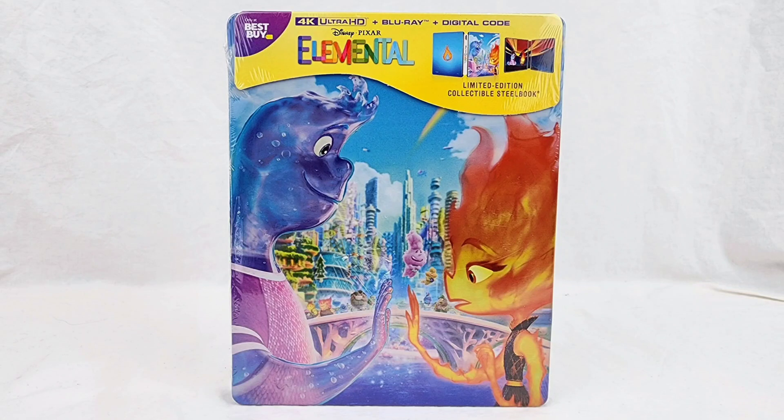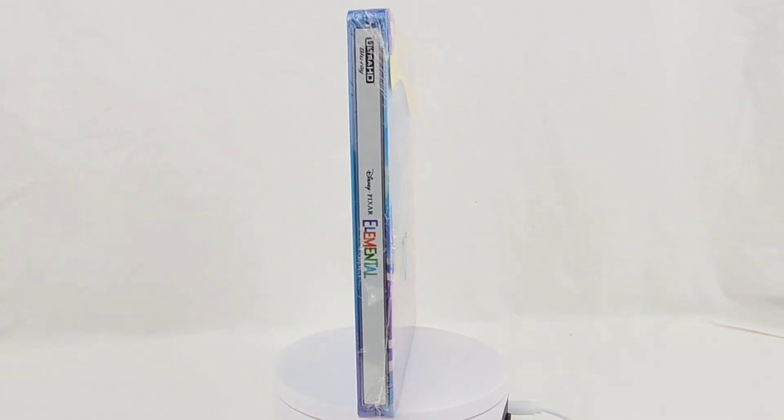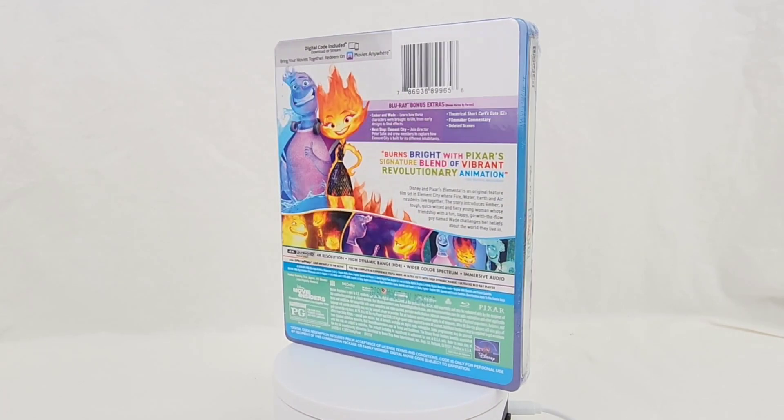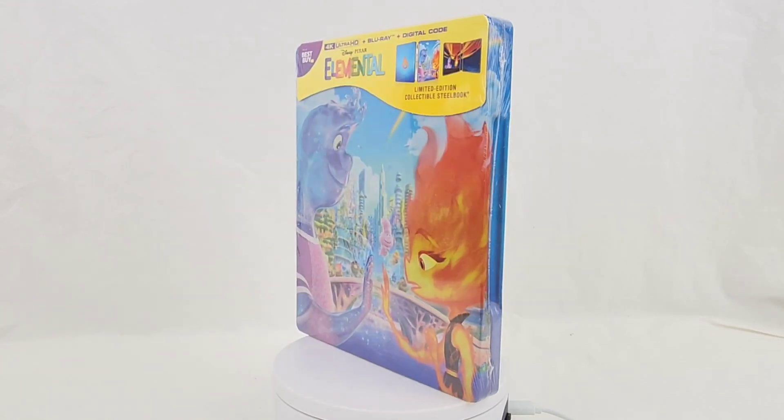Hey everyone, welcome back to another video. Today I have the Elemental 4K Blu-ray Best Buy exclusive steelbook, and boy does it look great. It's a little pricey — about $40 USD — but it is a steelbook, so you can expect around that price. I think it was worth it.